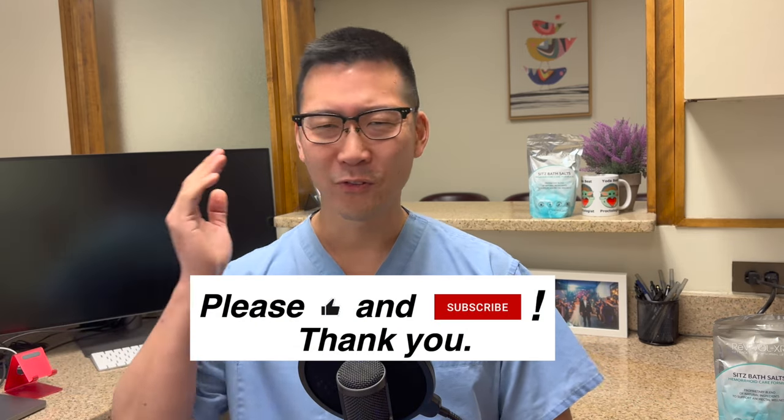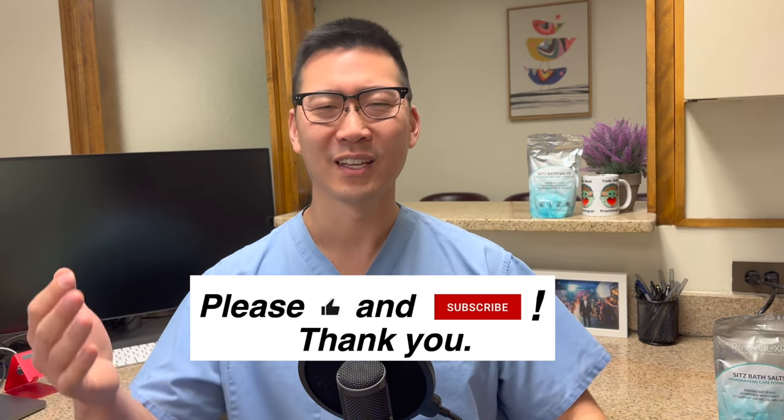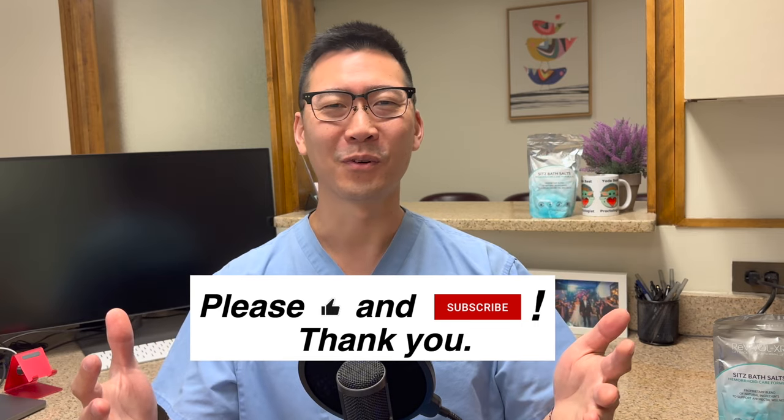Well hello there! I'm Dr. Albert Chong and welcome to your friendly proctologist. Thank you so much, I appreciate you being here. Welcome to this community where we talk about our bottom ends, freely discuss our issues, and build support for one another.